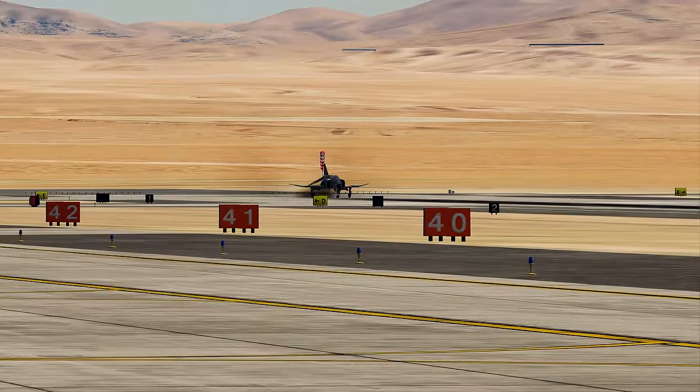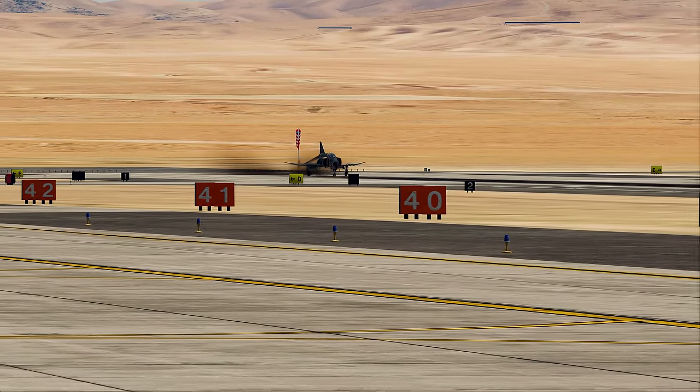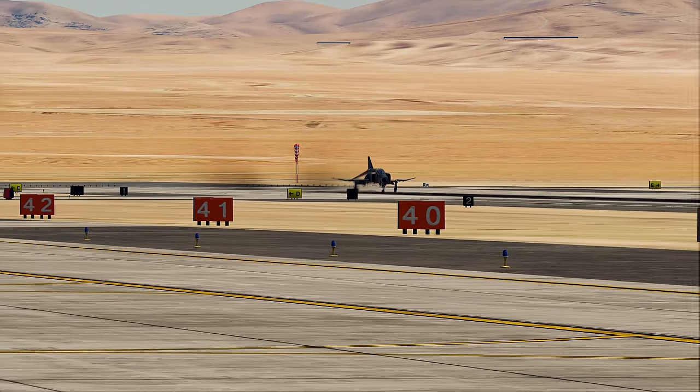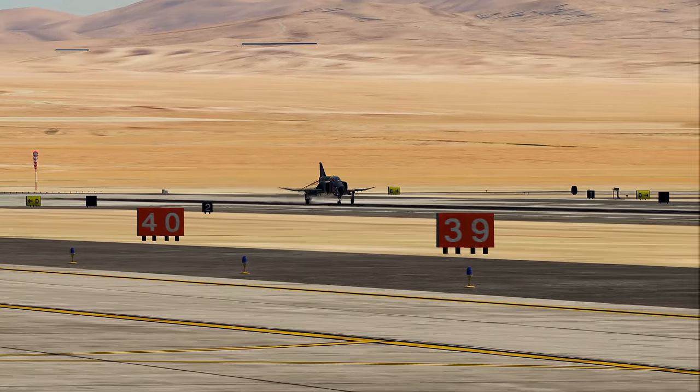So ladies and gentlemen, with a takeoff roll of 4,490 feet, get ready to hear the sound of the General Electric Axial Flow J79 engines as the legend is about to return to the skies here once again.